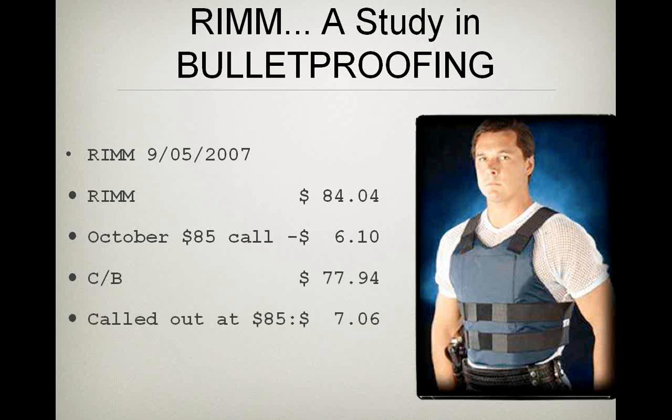Seven dollars and six cents — out of 77.94 — that's pretty healthy, approaching 10 percent, about a nine percent profit. But that isn't what I did. I did Income Method Number Three.